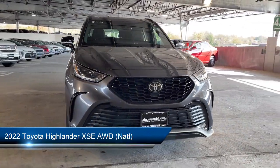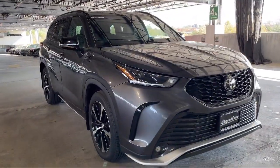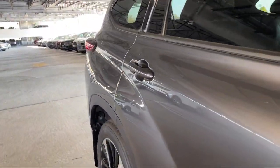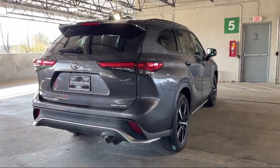It comes equipped with leatherette upholstery, driver seat power adjustment lumbar, trailer stability control, in-dash rear view monitor, rear view camera system, and steering wheel mounted voice control.